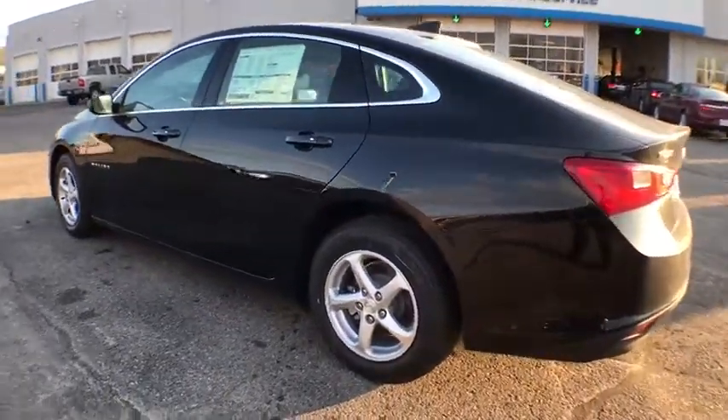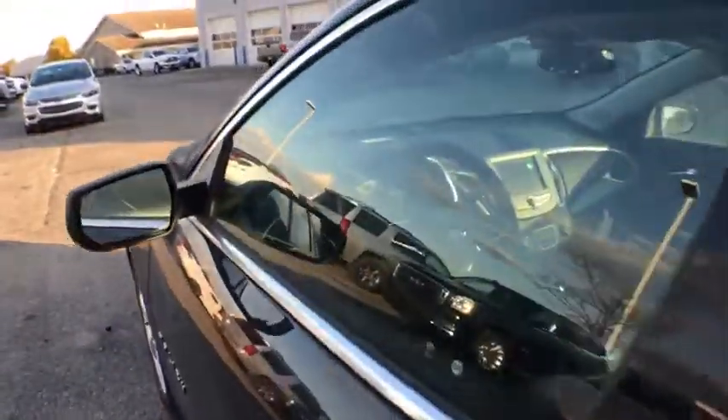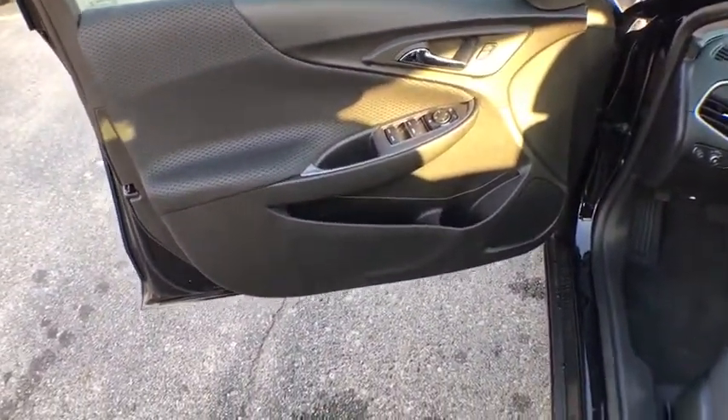Rear window defroster, power windows, remote keyless entry, brake assist, tachometer, overhead console, panic alarm, front reading lamp, driver vanity mirror, tilt steering wheel.